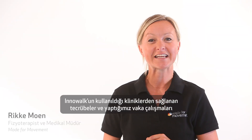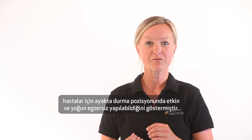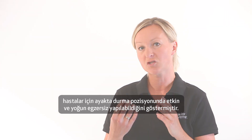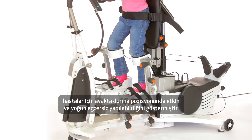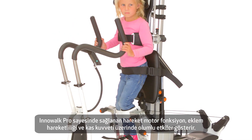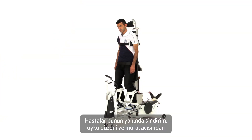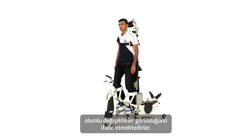Case studies and experience from the clinics we work with show that Inowoc Pro provides patients with effective and intensive exercise in an upright position. Movement in Inowoc Pro improves motor function, joint mobility and muscle strength. The patients also experience improvements in their digestion, mood and sleep patterns.